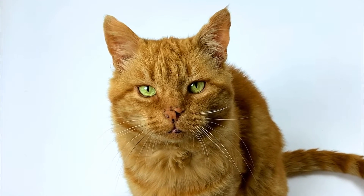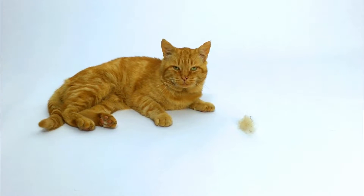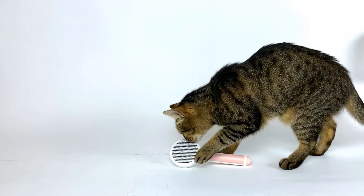Hello, folks. We need to talk. You guys are always whining about cat hair.